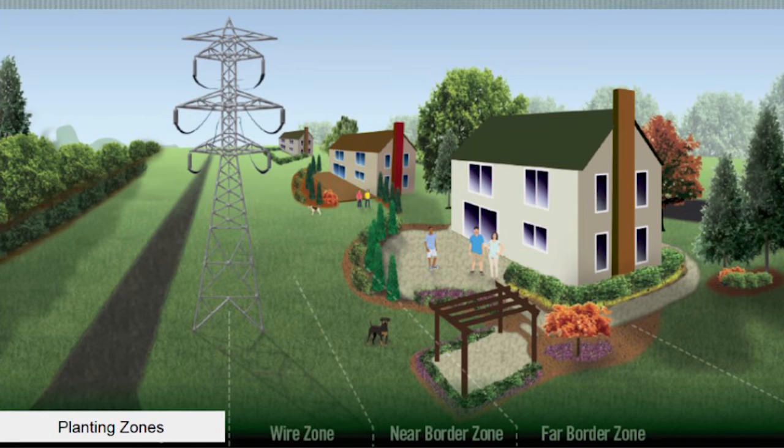We really try to manage the types of trees that are in and around our transmission lines because nobody wants power outages. We want our computers to work, we want our TVs to work, our game systems to work — and it all takes electric power.